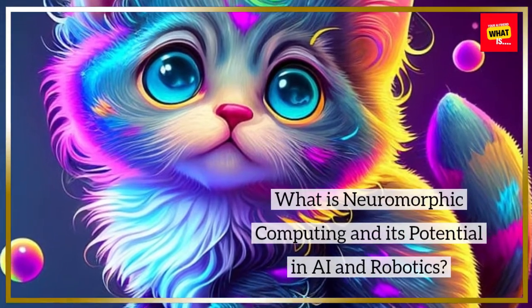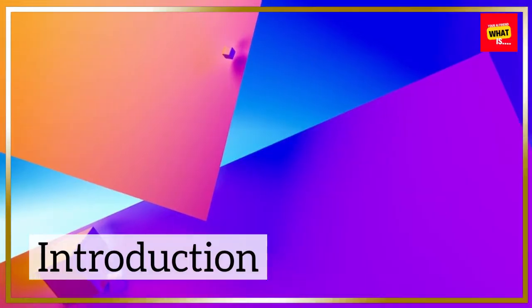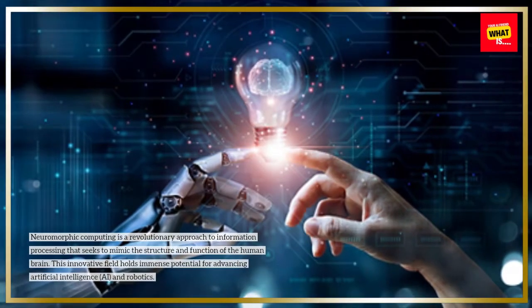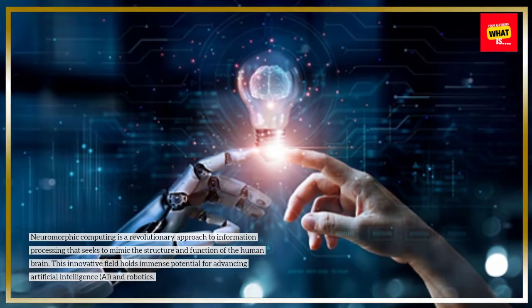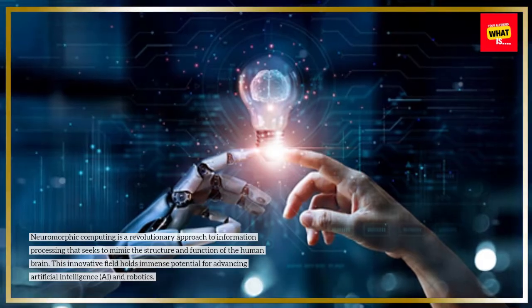What is neuromorphic computing and its potential in AI and robotics? Neuromorphic computing is a revolutionary approach to information processing that seeks to mimic the structure and function of the human brain. This innovative field holds immense potential for advancing artificial intelligence, AI, and robotics.